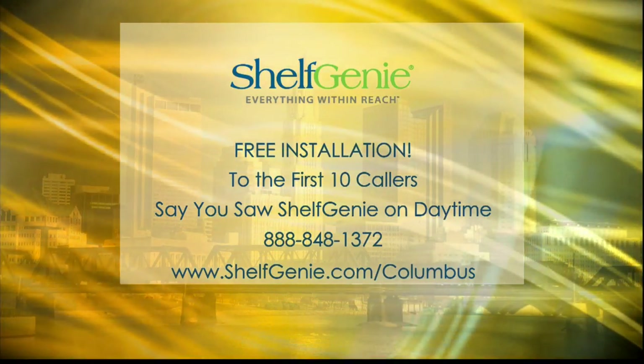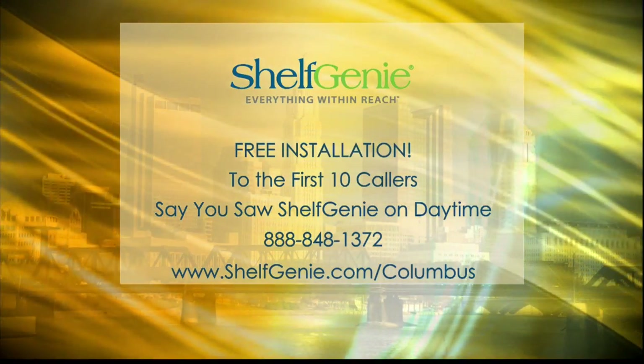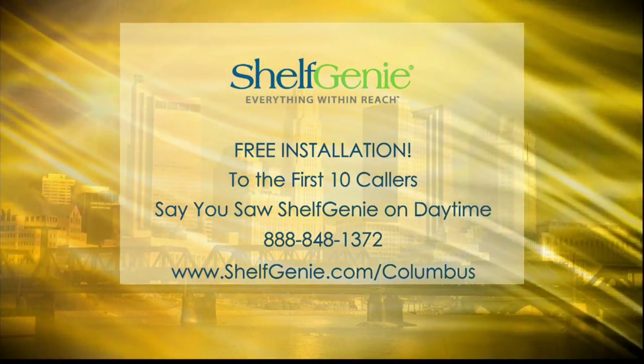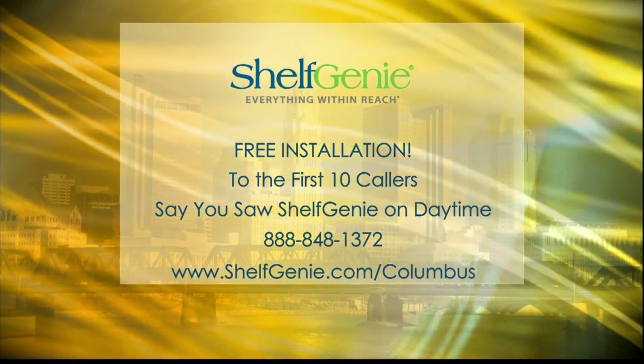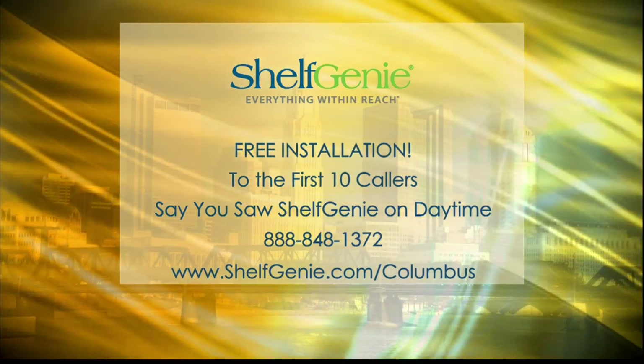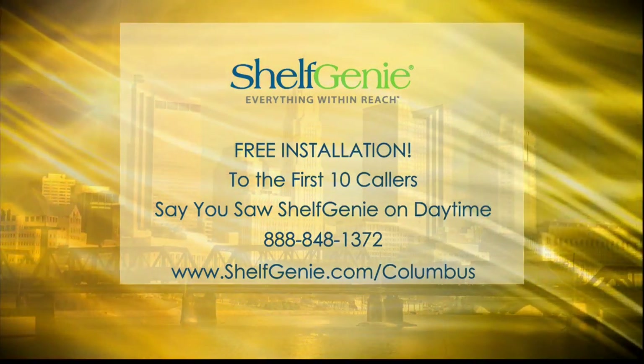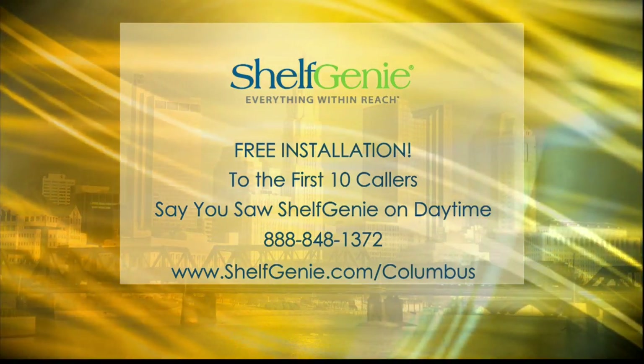Shelf Genie Columbus always has a great deal for our daytime viewers, but you do have to act fast on this one — it's for the first 10 callers. If you mention daytime, you get free installation, which is a huge savings on the overall price. Just call Shelf Genie at 888-848-1372, and don't forget to say that you saw it right here on daytime.